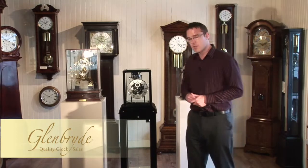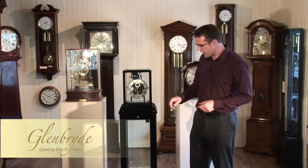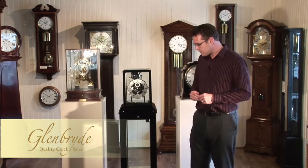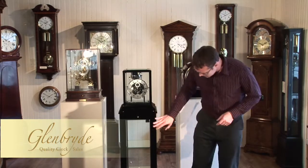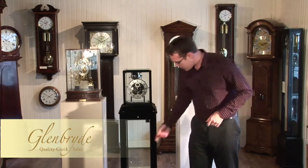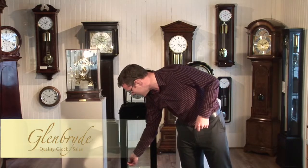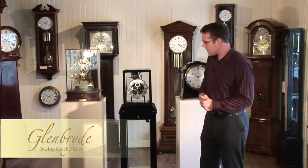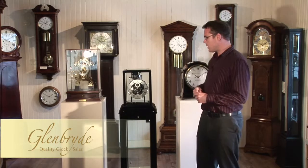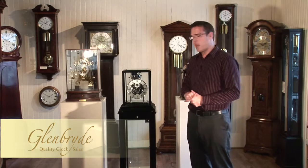Now if I can just talk to you about the Showcase Clock itself, it's made of solid wood and has a black lacquer finish but it's also available in walnut. The base of the clock has four glass sides, the front is a glass door which allows access to two glass shelves. The hood has bevel glass on all sides and also bevel glass on the top as well, which allows full viewing access of the mechanism.